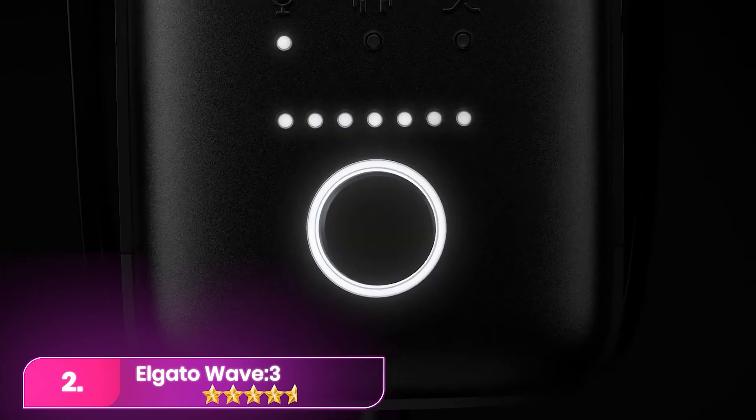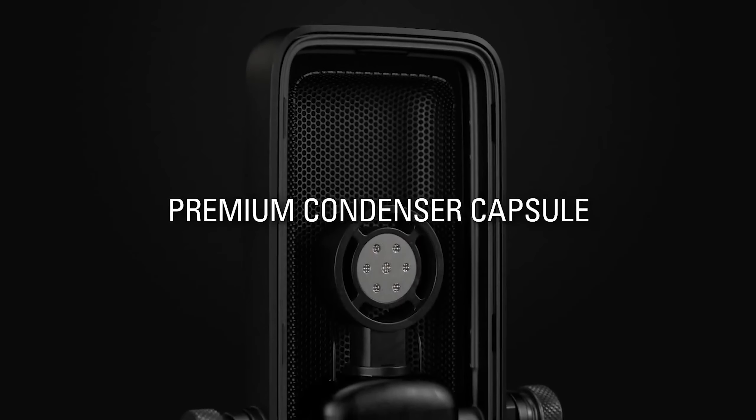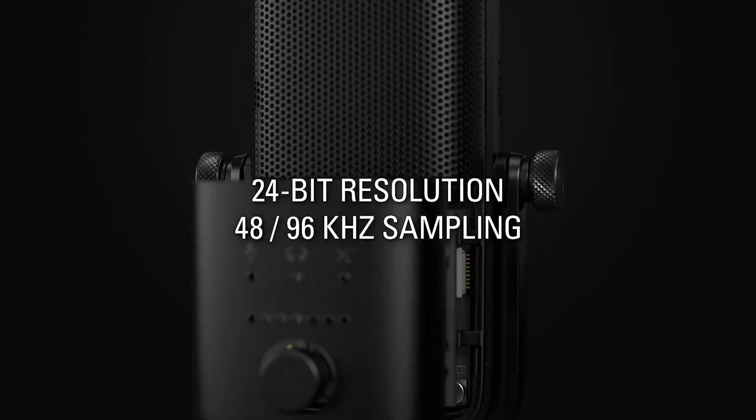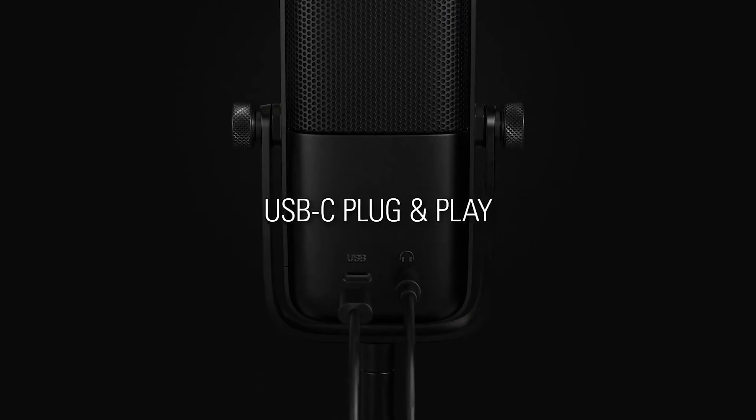Number two, the Elgato Wave 3. The Elgato is a top choice for streamers seeking hassle-free audio quality. With features like clip guard and a built-in anti-peaking limiter, it ensures smooth signals without additional software. Despite its crisp and detailed sound, an awkwardly placed touchscreen mute control may lead to accidental taps.